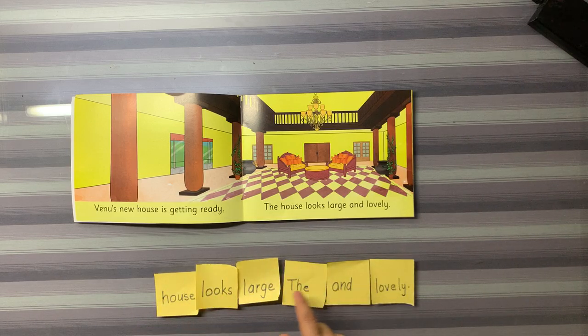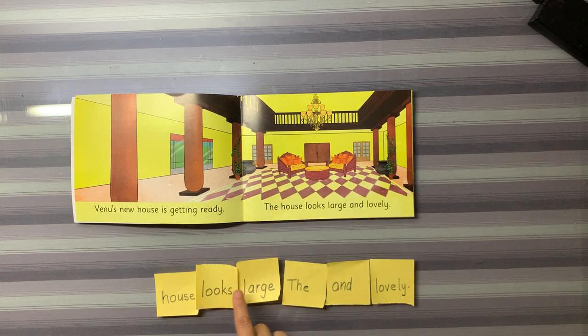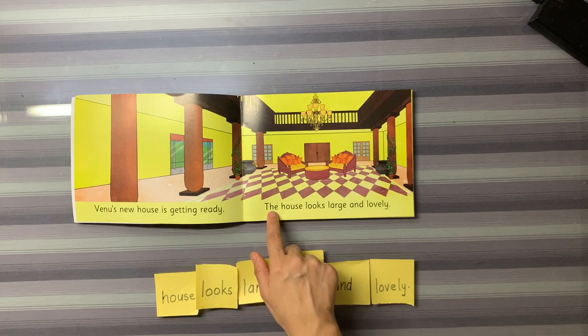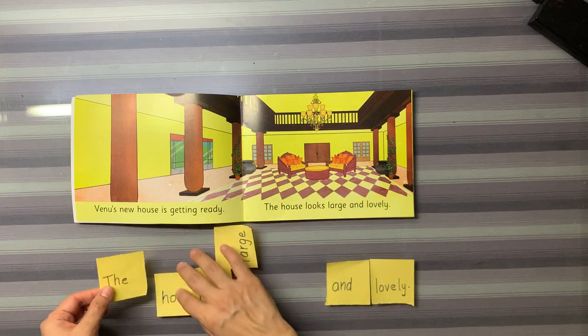Out of all these words, which one matches this? The. We see this word flashcard matches this word, so we put it first.